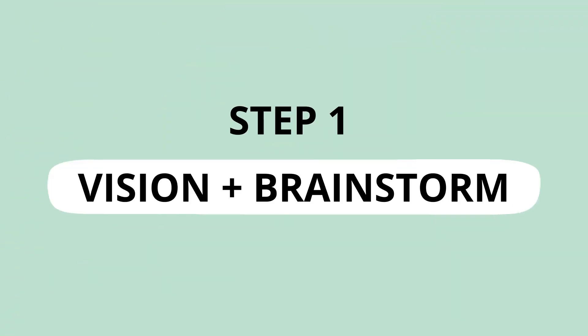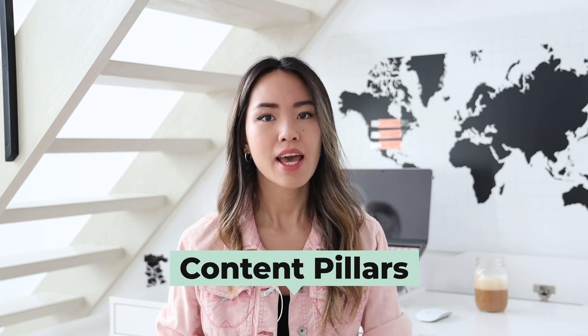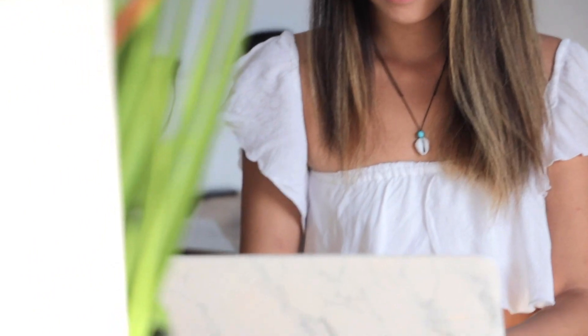This first step is going to set a solid foundation for you for the rest of the process, and that is to identify your content pillars. This step is all about thinking big and getting your ideas down, so don't hold yourself back. What you're going to do is write down a list of topics that are most relevant to your niche and your audience.